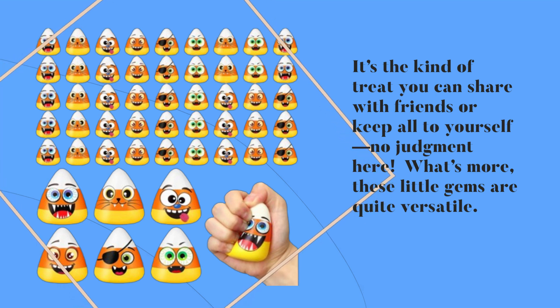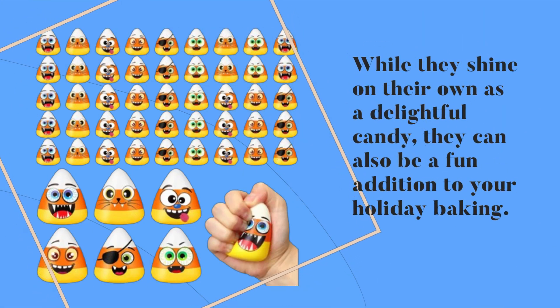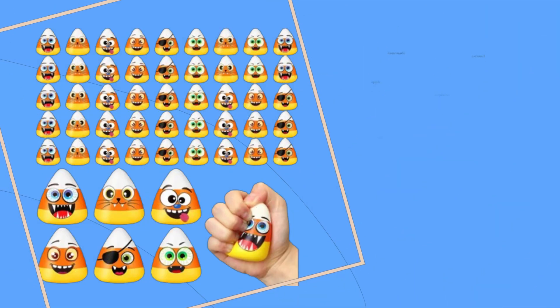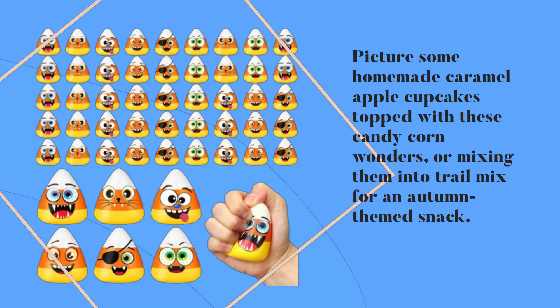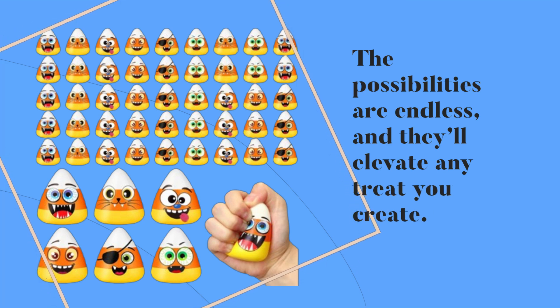What's more, these little gems are quite versatile. While they shine on their own as a delightful candy, they can also be a fun addition to your holiday baking. Picture some homemade caramel apple cupcakes topped with these candy corn wonders, or mixing them into trail mix for an autumn-themed snack. The possibilities are endless and they'll elevate any treat you create.